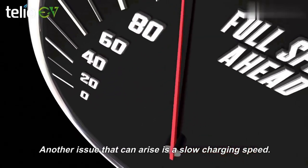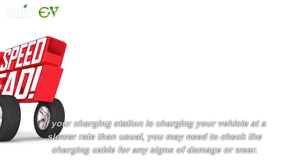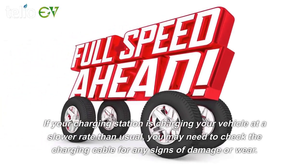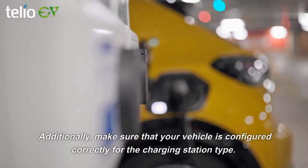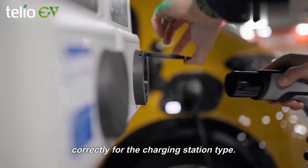Another issue that can arise is a slow charging speed. If your charging station is charging your vehicle at a slower rate than usual, you may need to check the charging cable for any signs of damage or wear. Additionally, make sure that your vehicle is configured correctly for the charging station type.